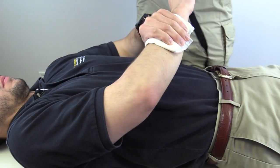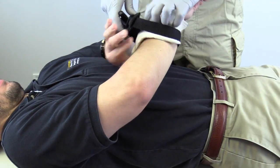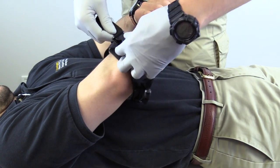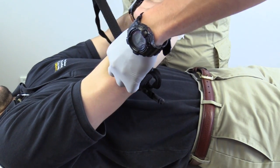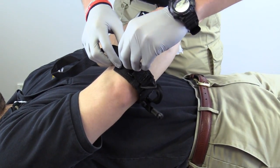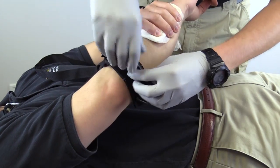The tourniquet should be placed proximal to the injury site, avoiding any joints, and should be tightened until bleeding stops. If bleeding cannot be stopped, a second tourniquet should be applied more proximally than the first. The time of tourniquet application should be documented for report to the receiving hospital.